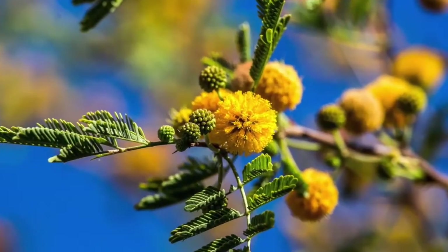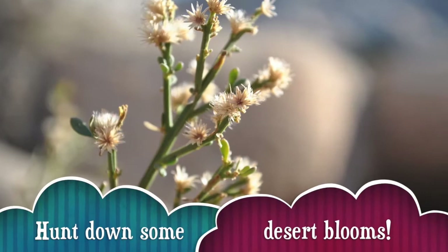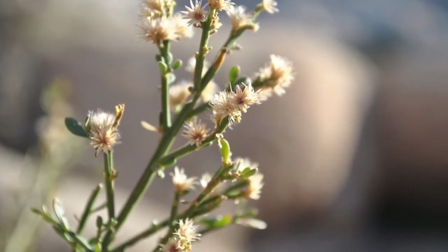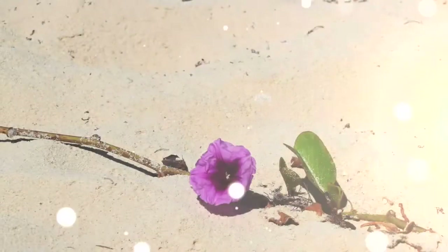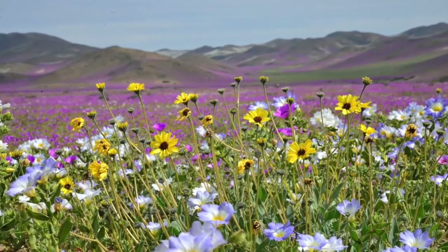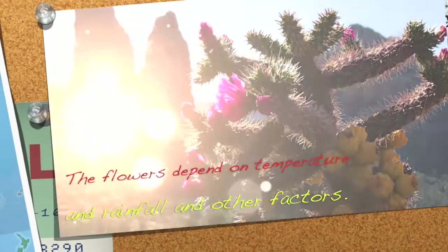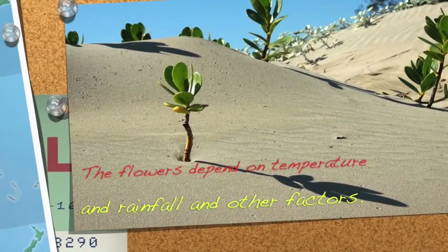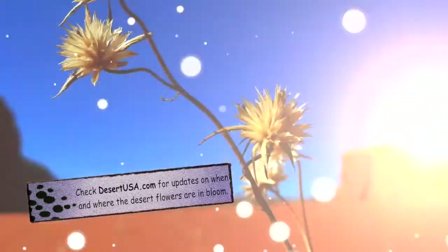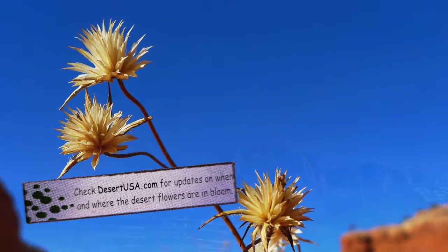Something else you can do in the spring around West Wendover is hunt down some desert blooms. Desert wildflowers are so beautiful — they bloom at various times throughout the spring, covering the sandy desert with a bright, beautiful carpet of blooms. It's difficult to know exactly when the wildflowers will be in bloom, as the flowers depend on temperature, rainfall, and other factors. You can check DesertUSA.com for updates on when and where the desert flowers are in bloom.